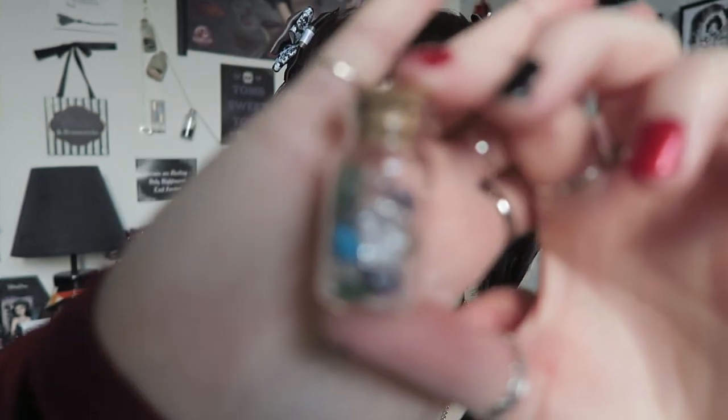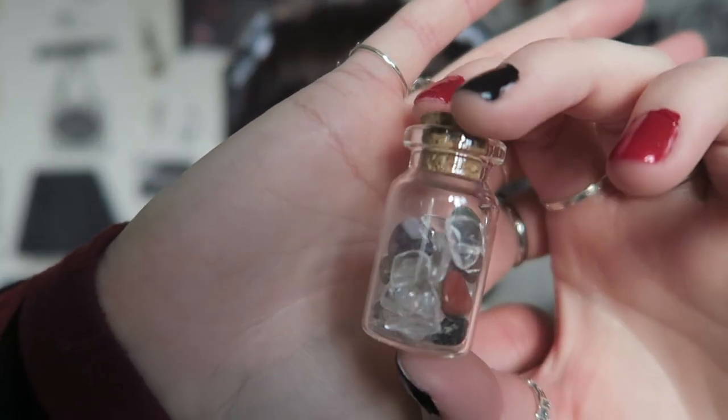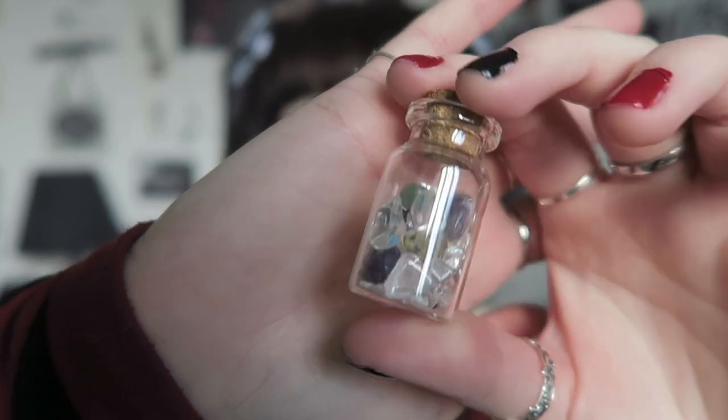I also won some other pieces that I've since given away to family so I can't show those right now. I also have something I may have won in my first order — a little bottle of crystal chips. So that was my first order.